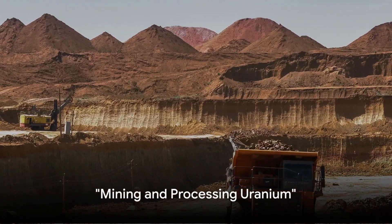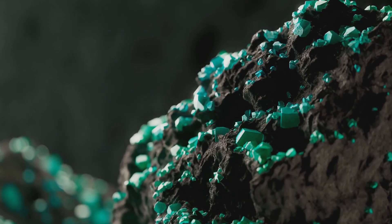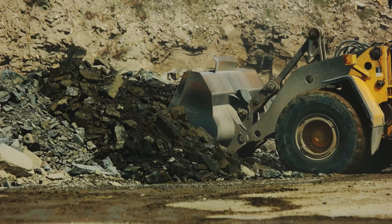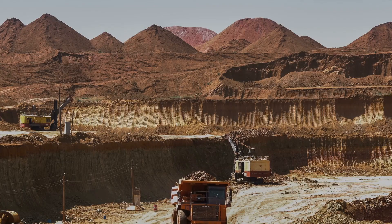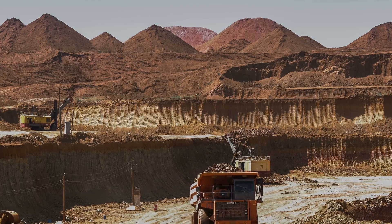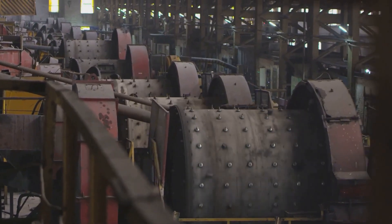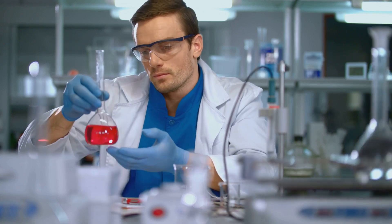The journey of nuclear power starts with the mining and processing of uranium. Uranium, a heavy metal found in the Earth's crust, serves as the lifeblood of nuclear power plants. From deep within the ground, mining operations extract uranium ore, a mineral laden with this potent element. The mined uranium ore must undergo a transformation to become a fuel suitable for nuclear power generation. Through a series of carefully controlled processing steps, the ore is converted into uranium hexafluoride (UF-6), a compound that is ready for the enrichment process.